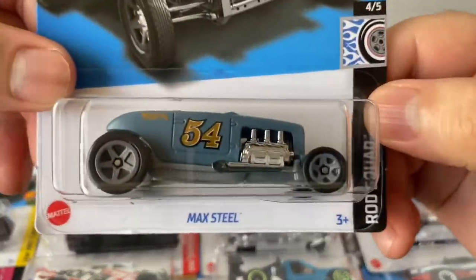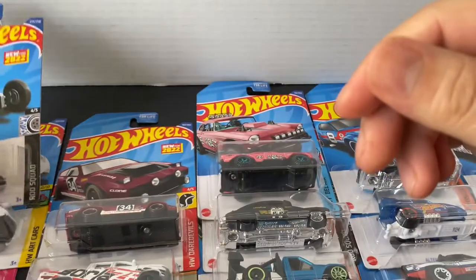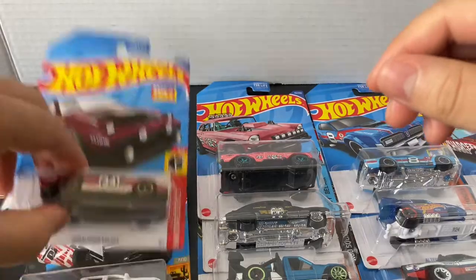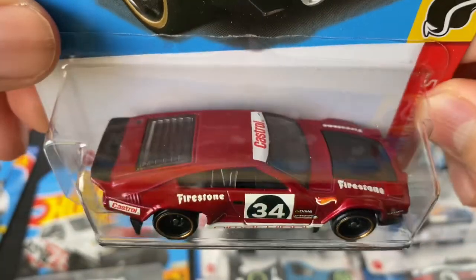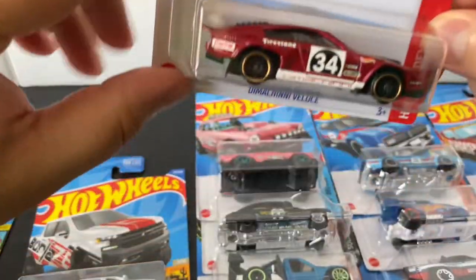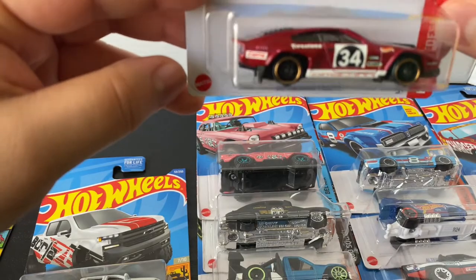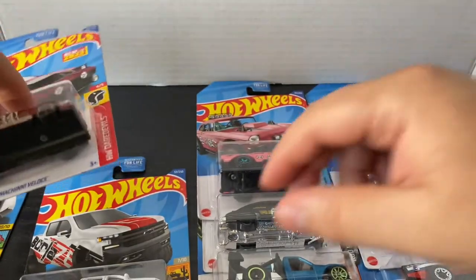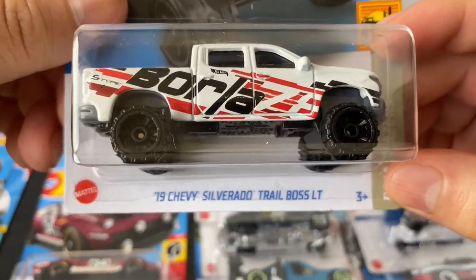And this one — I just got a couple of these, I'm going to open one. Max Steel. Going to open the recolor of the Dimacini Veloce. First color was in blue, now it's like a burgundy color — really dark red burgundy. I'll open this one. 2015 Chevy Silverado Trail Boss LT. I like it because of the Borla livery. I'll open that one right now.